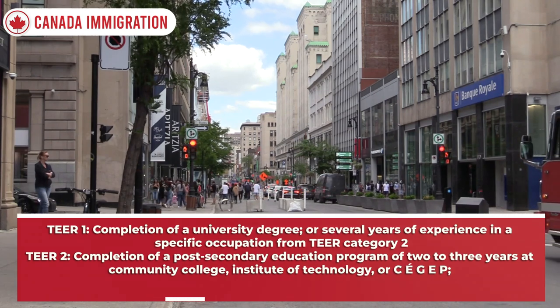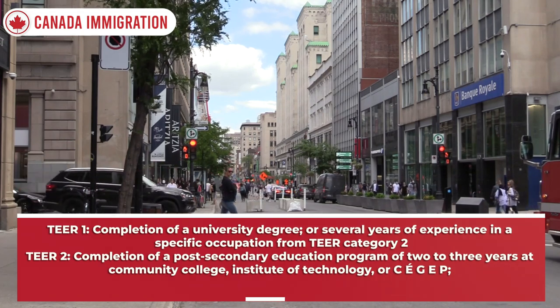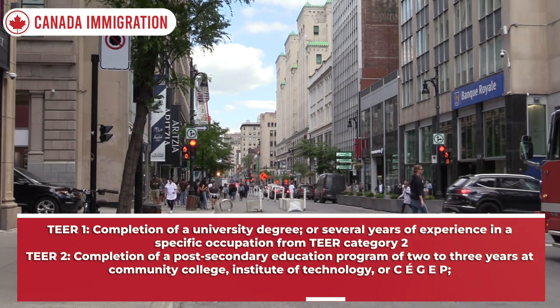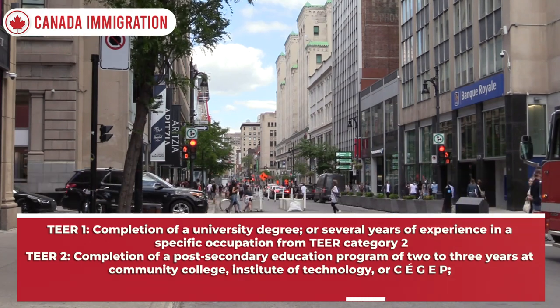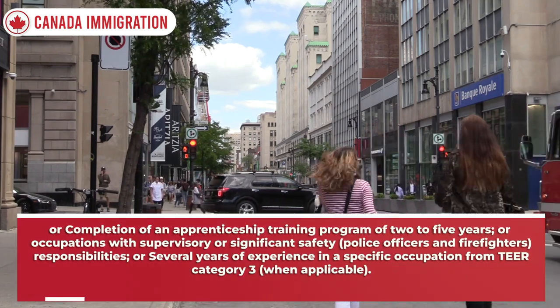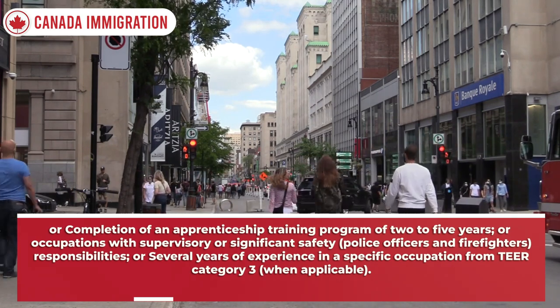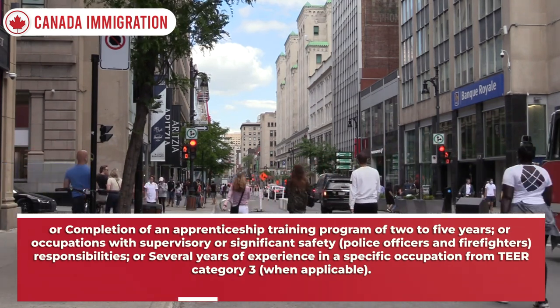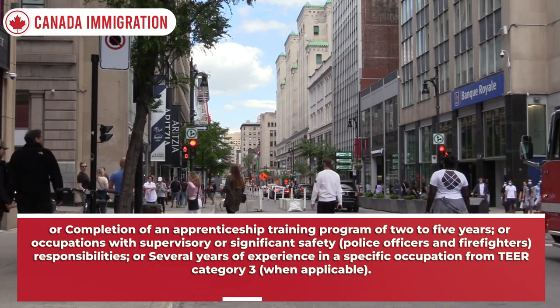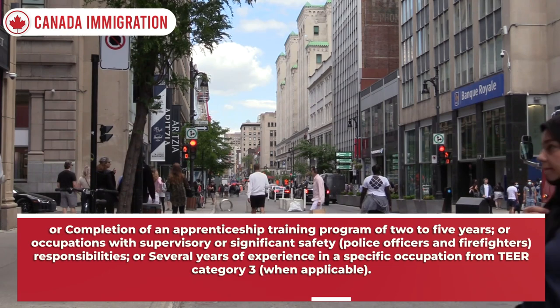TEER 2 — completion of a post-secondary education program of two to three years at a community college, institute of technology, or CÉGEP; or completion of an apprenticeship training program of two to five years; or occupations with supervisory or significant safety responsibilities such as police officers and firefighters; or several years of experience in a specific occupation from TEER category 3.